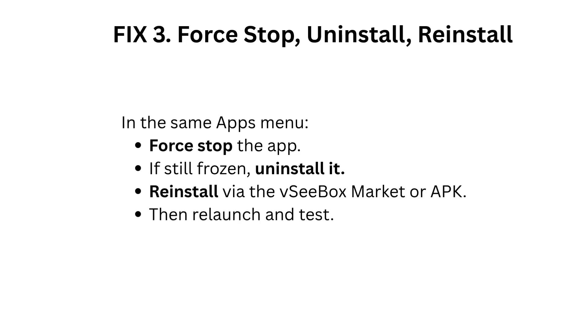Fix 3: Force stop, uninstall, and reinstall. In the same Apps menu, force stop the app. If still frozen, uninstall it. Reinstall via the VCbox Market or APK, then relaunch and test.